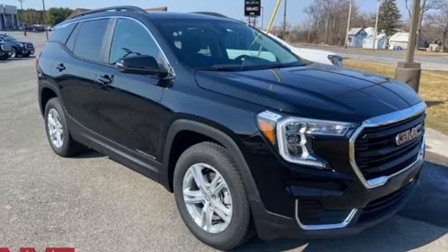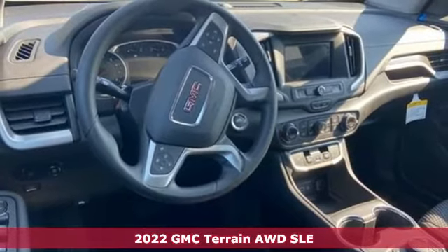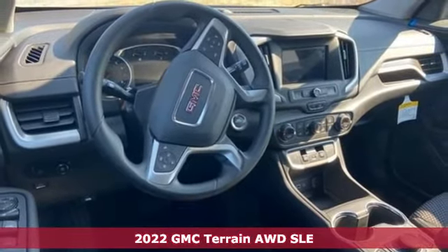Here's a new 2022 GMC Terrain. GMC — it's not just a vehicle, it's a professional-grade tool.